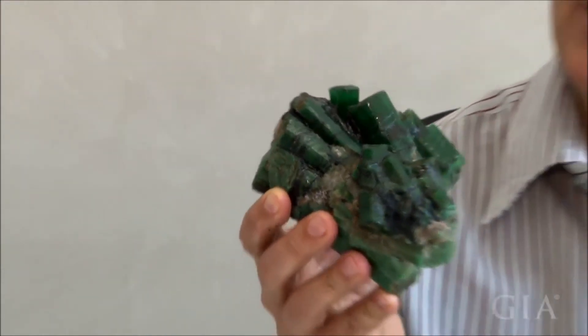It's really impressive, and sometimes you have very, very nice, beautiful, strong color gem quality.